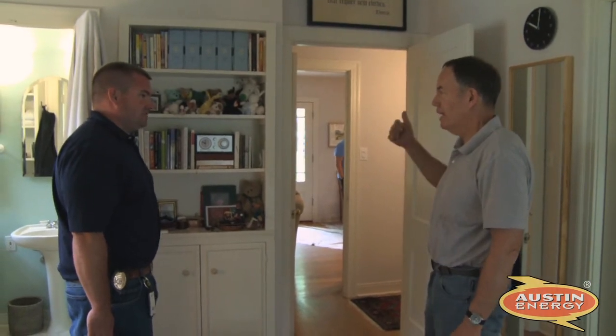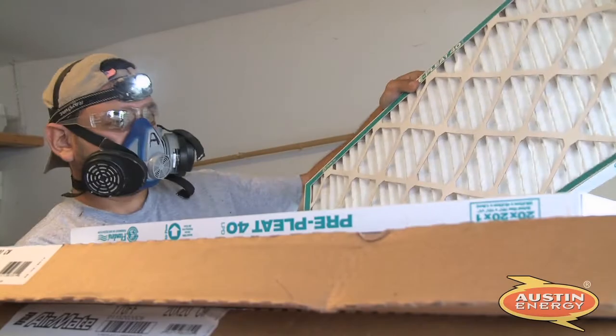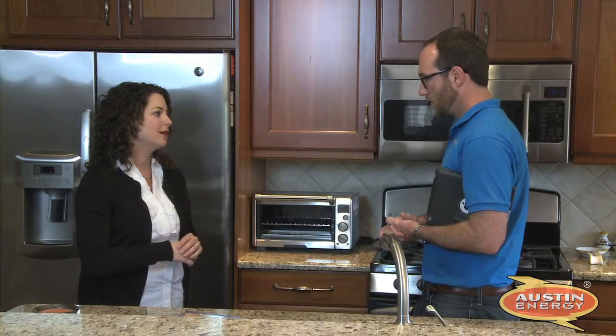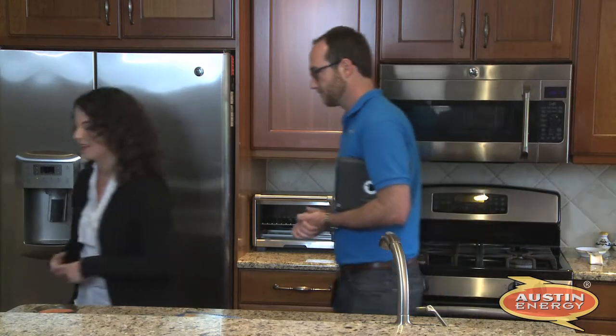That is true comfort. Your home will also have less humidity and a lower risk of mold, and you'll have fewer dust particles and allergens from the attic entering your living areas. Indoor air quality improvements like this matter when Americans tend to spend about 90% of their time indoors.